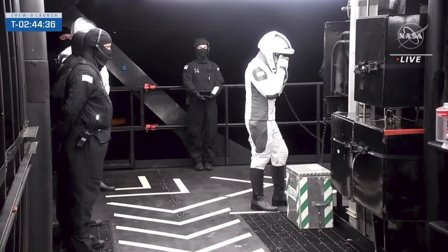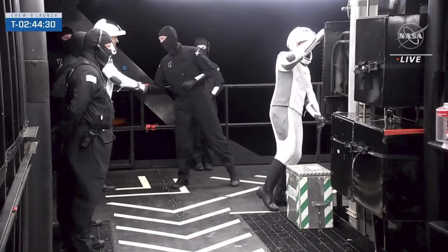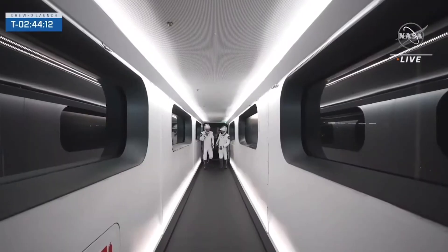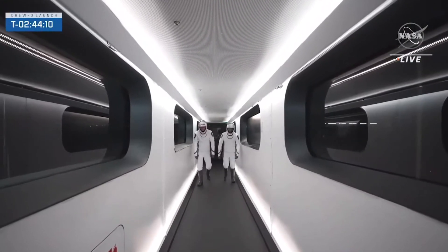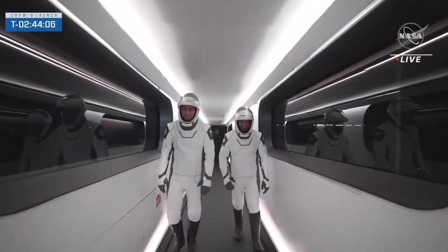We can see Nick Hague now taking cell phone shots of Sultan as he's on the phone — as a good fellow astronaut does. Our mission specialists are now getting ready to board Dragon. Sultan and Andre with a big thumbs up.